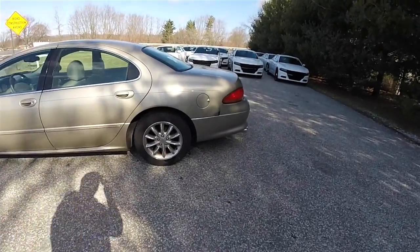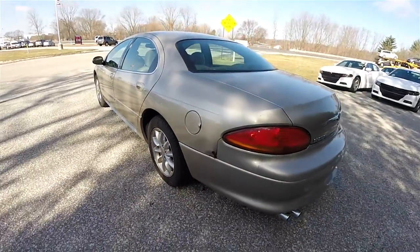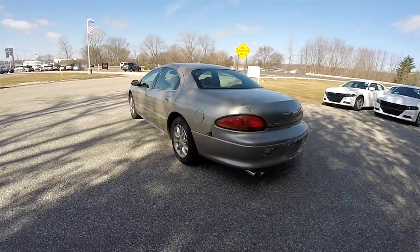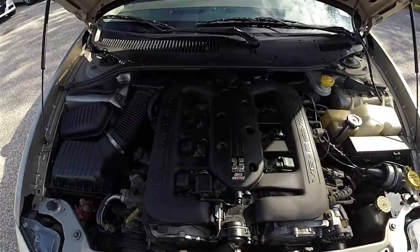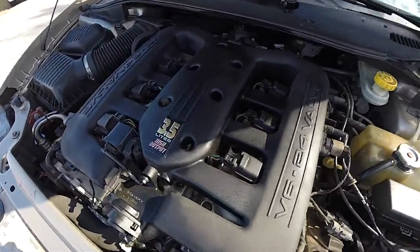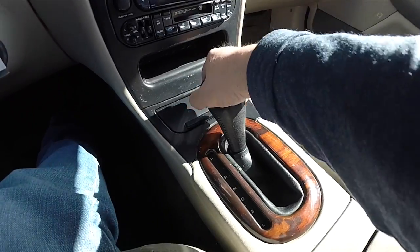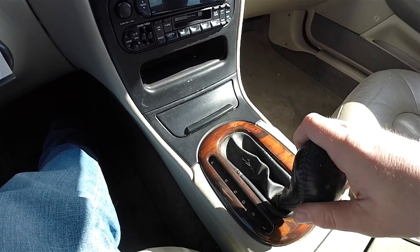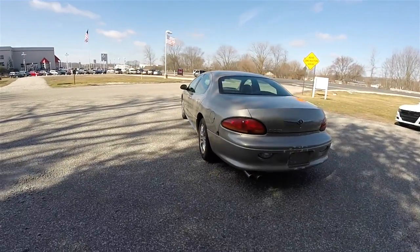This car has some exterior issues — a little wrinkle in the body and some paint issues. It is front wheel drive and is powered by a longitudinally mounted 3.5L high output, 24-valve, dual overhead cam V6 engine producing 253 horsepower. It uses the 4-speed 42LE automatic transmission with low gear, and does not use the AutoStick transmission.